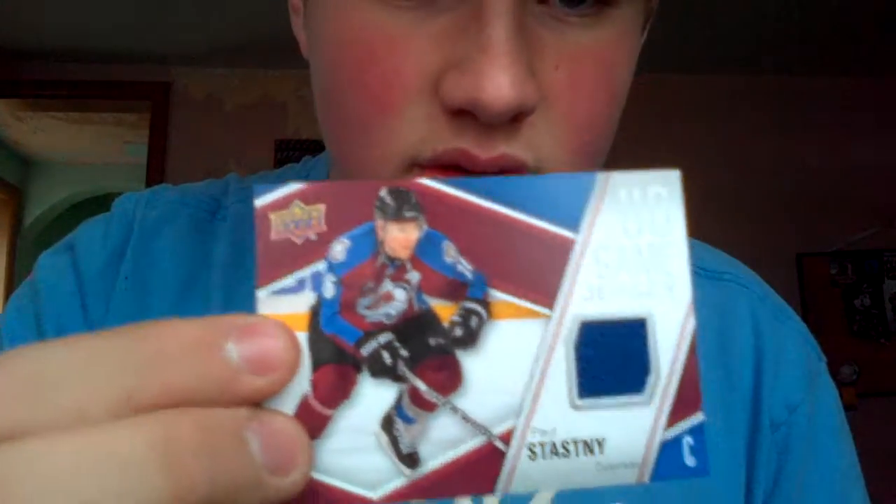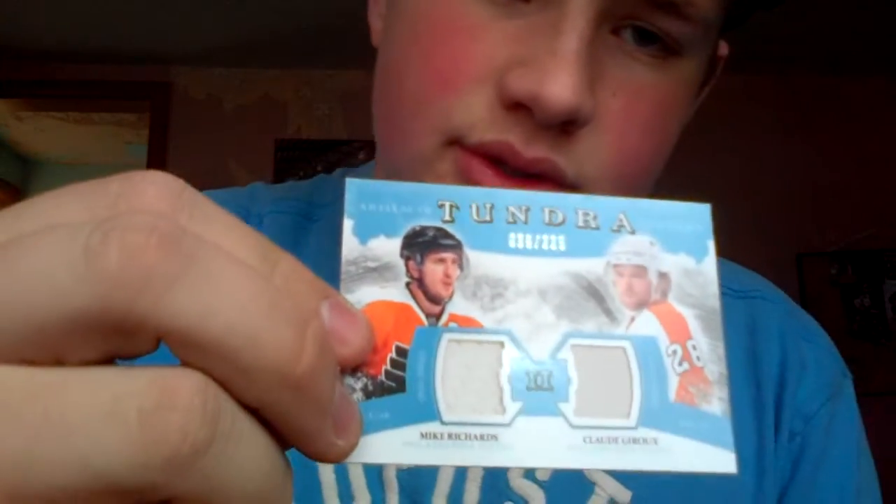Paul Stastny, UD Game Jersey — very nice. TJ Galiardi, O-Pee-Chee Premier Rookie Auto out of 299, on-card. Mike Richards. Claude Giroux dual jersey. And an Ovechkin short print in action from O-Pee-Chee — books at 40 bucks, very nice card.